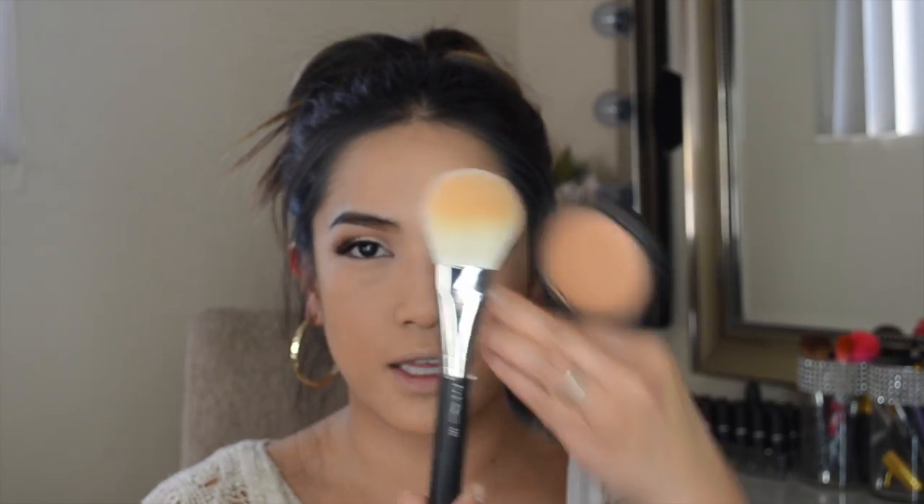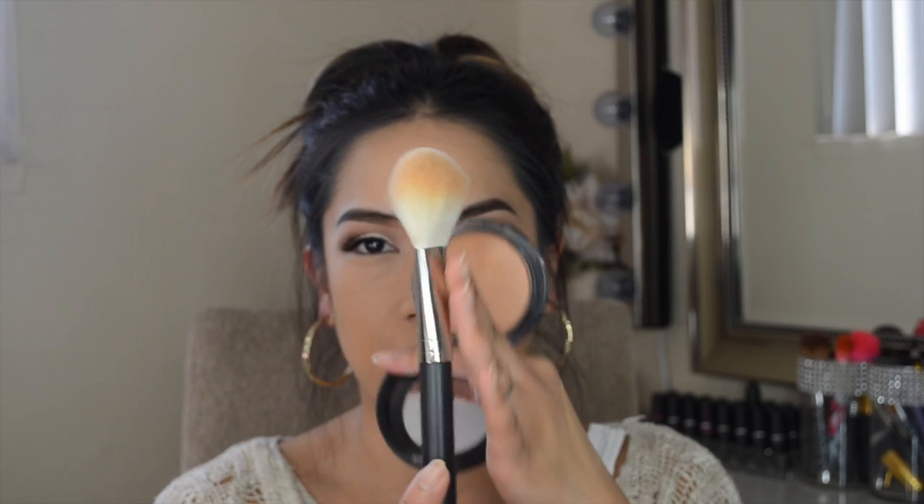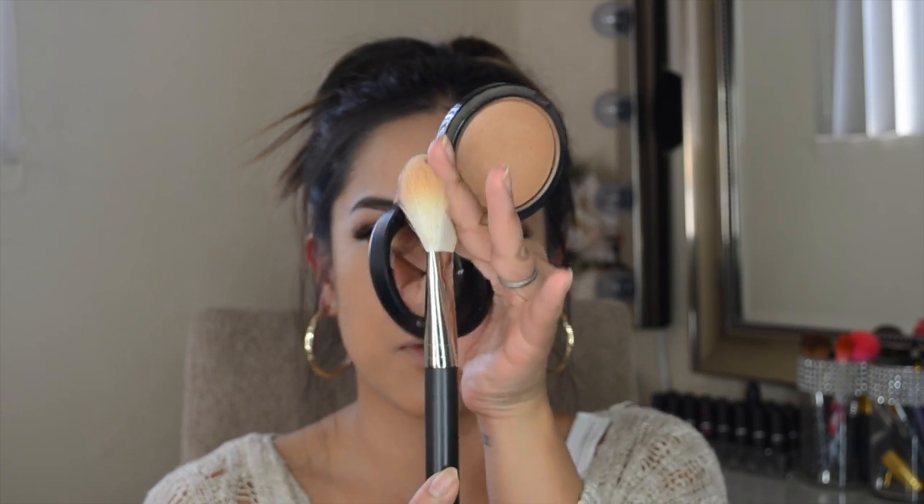I'm going to bronze my face using MAC Give Me Sun — I don't know why anyone would think I'd use anything else. This is my holy grail bronzer, I use it all the time and you'll continue to see me use this in my videos. I'm using my MAC 135 brush, which is perfect for bronzing and contouring — it's big and wide but fluffy, and it just blends everything out nicely.